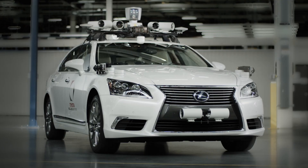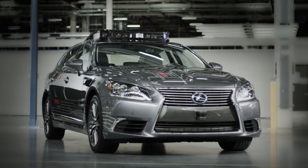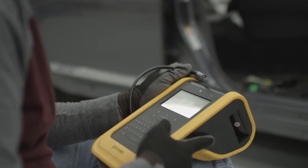Secondly, to really improve the styling of this vehicle. And thirdly, to really go to scale in terms of our capacity to build a fleet of these vehicles.